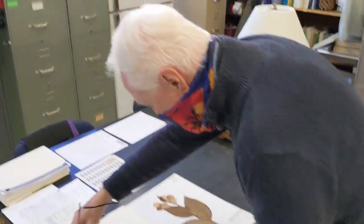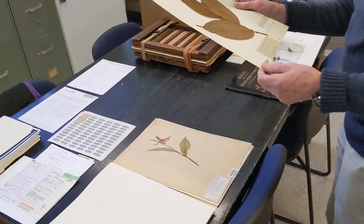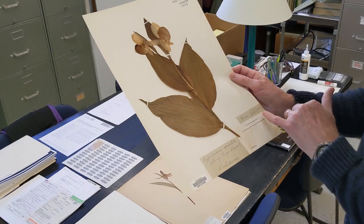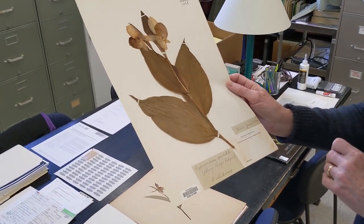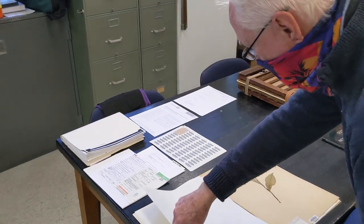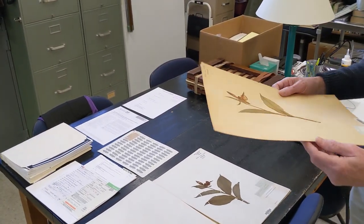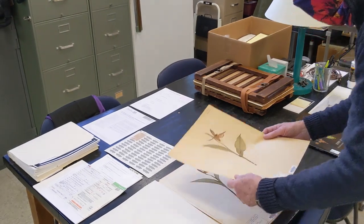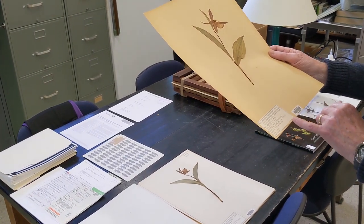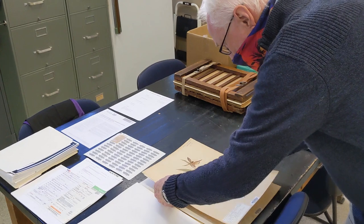This specimen has minimum information, but it was collected in June 1884 and is in absolutely perfect shape. Some of these, if they were collected in Rhode Island, may not exist here anymore. There are some plants we have here that are state records, really, because they haven't been found for many years. Here's another one from the Rhode Island College collection — 1925.